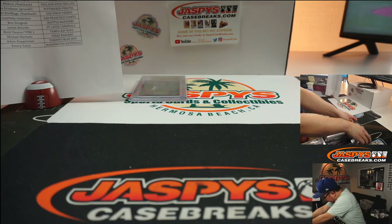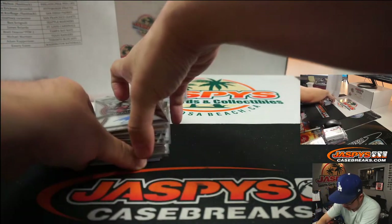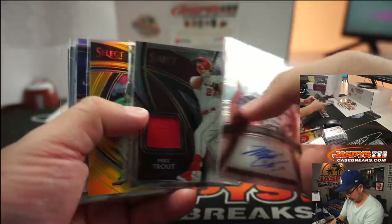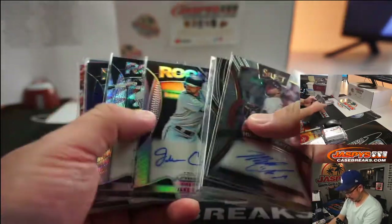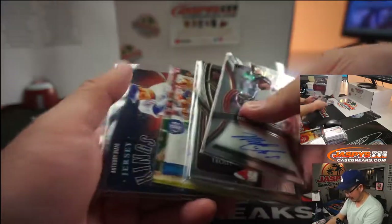These were from the boxes that we had in the mixer — and we'll have all of these top-loaded of course. Trout Relic, some pretty good stuff here too. David Wright autograph was really nice.